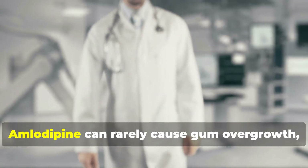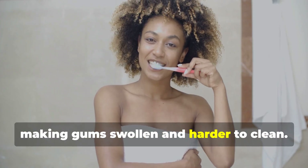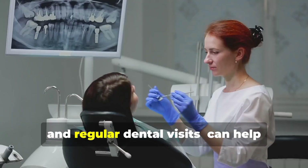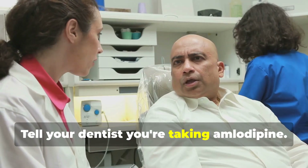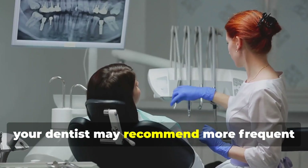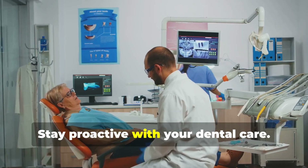Amlodipine can rarely cause gum overgrowth, making gums swollen and harder to clean. Good oral hygiene — brushing, flossing, and regular dental visits — can help prevent this. Tell your dentist you're taking amlodipine. If gum overgrowth occurs, your dentist may recommend more frequent cleanings or minor procedures. Stay proactive with your dental care.